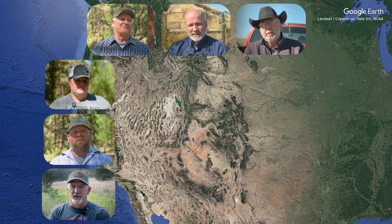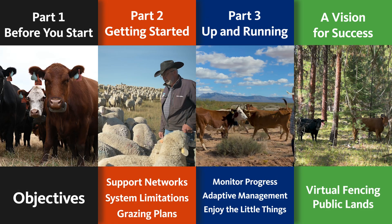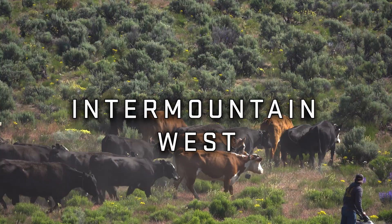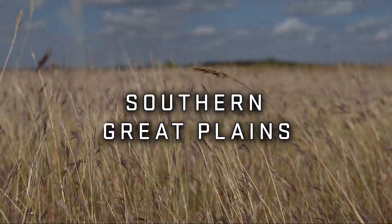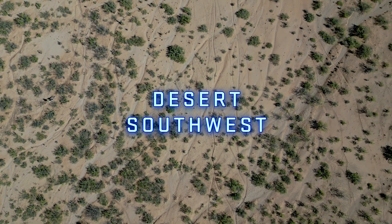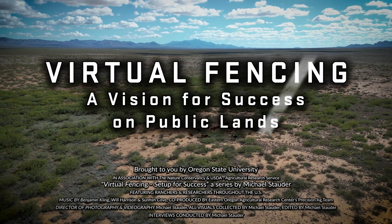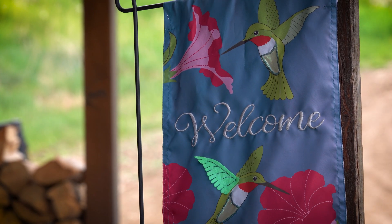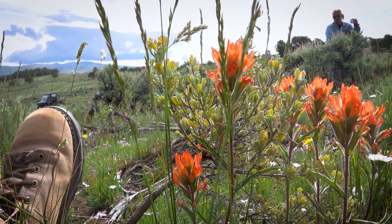This series features early adopters of the technology from around the U.S. and uses their lived experience as a basis to provide viewers with a structured approach to adopting and using virtual fence. I'm Pat Luark. I've been in this business for 64 years. My family's been here since 1924 — I'm the fifth generation rancher on this land. My name is Christy Walner, and I'm a rangeland management specialist for the Colorado River Valley Field Office, which is a Bureau of Land Management office.